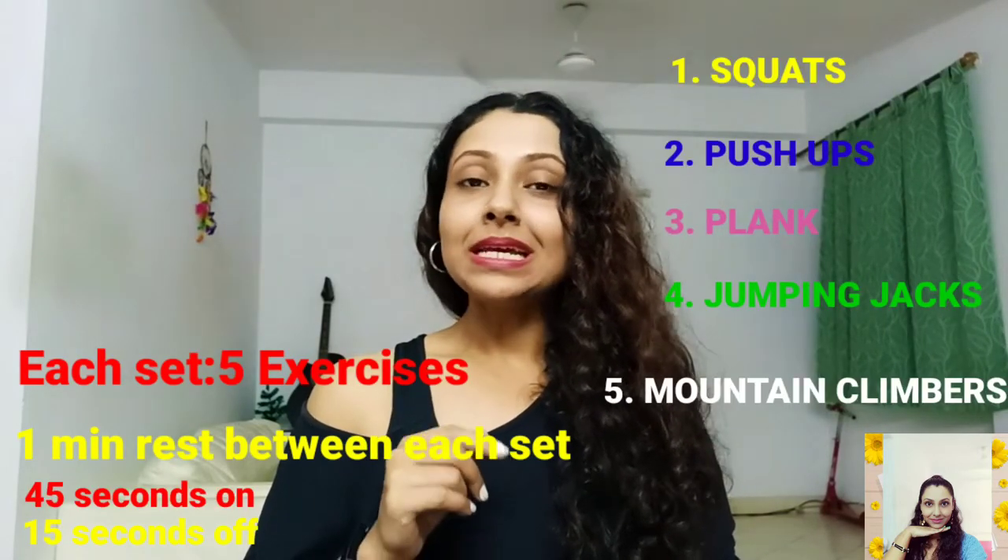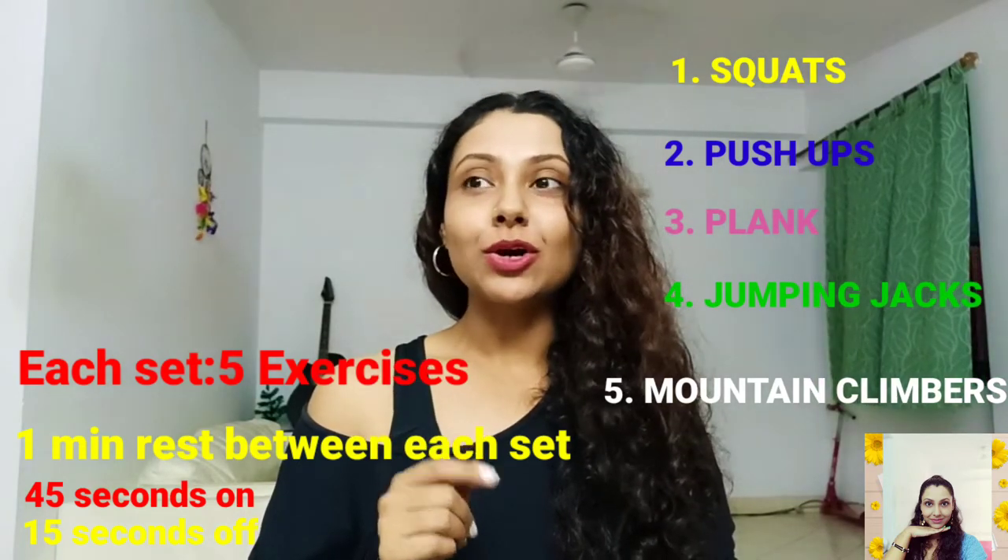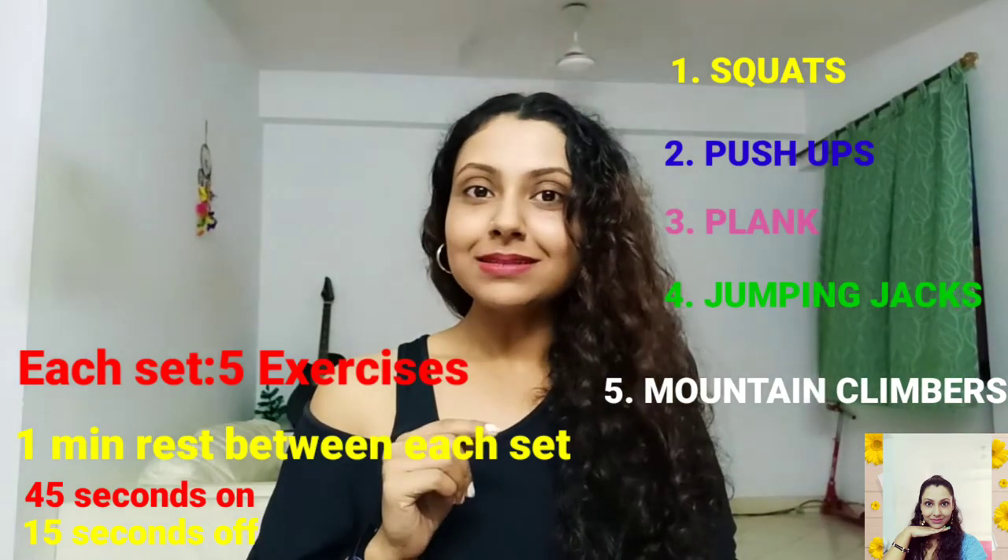There will be only 5 workouts and you just need to repeat each set 5 times. The rest time between each set is going to be only 60 seconds — that means 1 minute. Without further delay, let's get started!